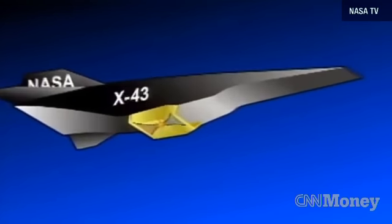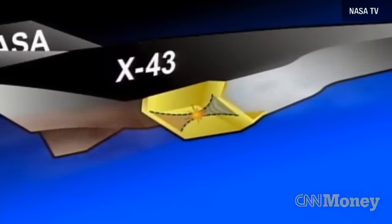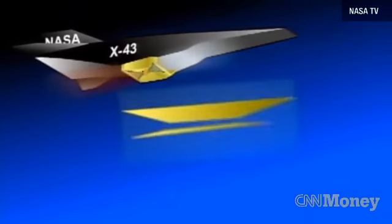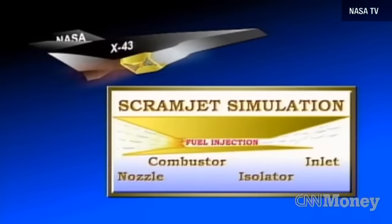The scramjet, as it is called, is not a traditional engine. There are no moving parts like fans or compressors. Instead, it uses air traveling at high speeds to power it. The faster the air goes into the engine, the faster the vehicle goes.